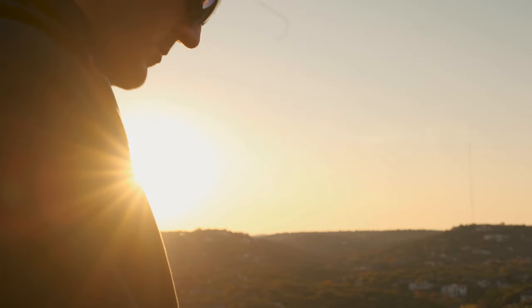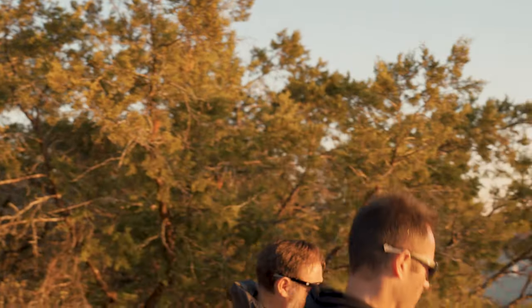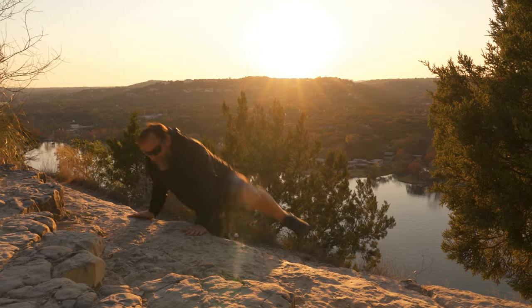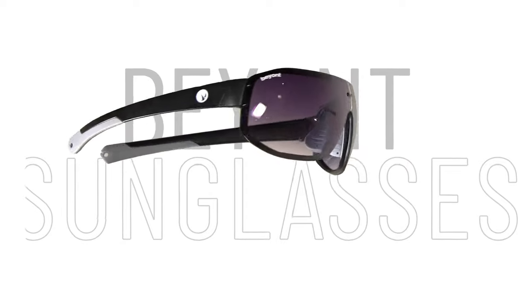Our lenses are available in standard options or with integrated bifocal reading segments. Beyond's Pro lens collection — expert performance, modern style. Sunglasses made for what lies beyond.